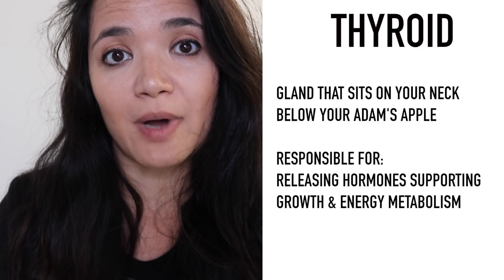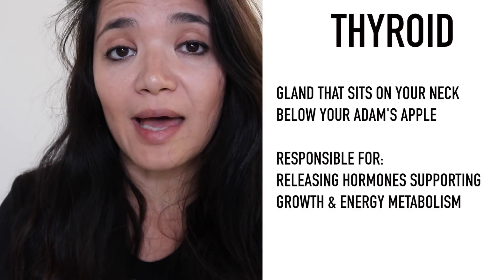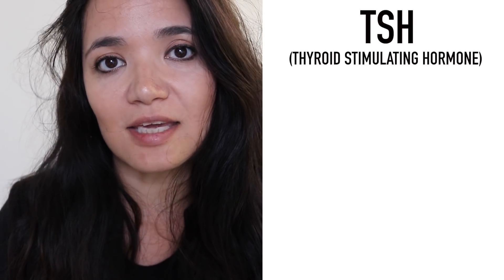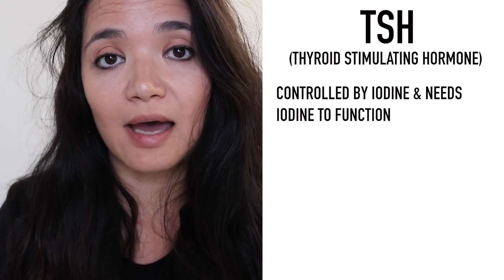The thyroid is a gland that sits on your neck below your Adam's apple. This gland is responsible for releasing hormones that support growth as well as energy metabolism in your body. Your thyroid is actually controlled by another hormone known as TSH, also referred to as the thyroid stimulating hormone.